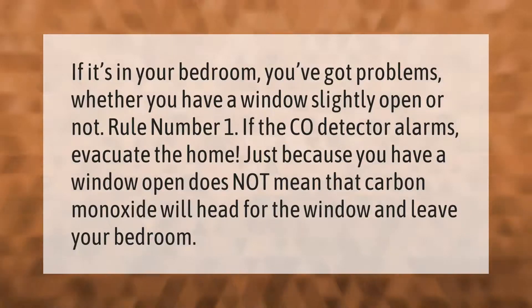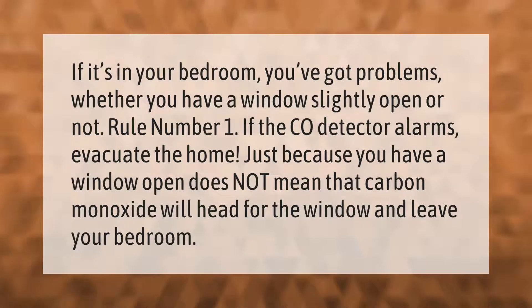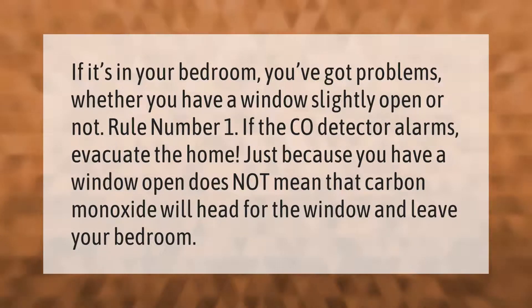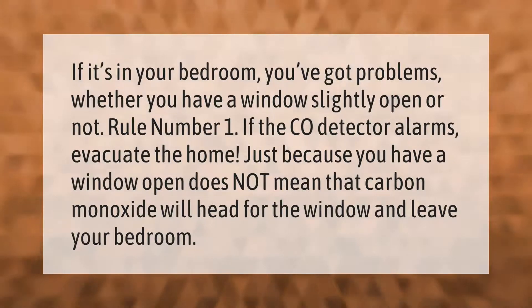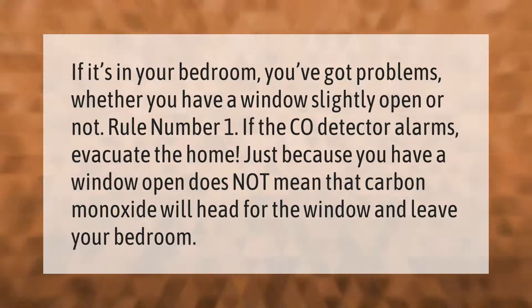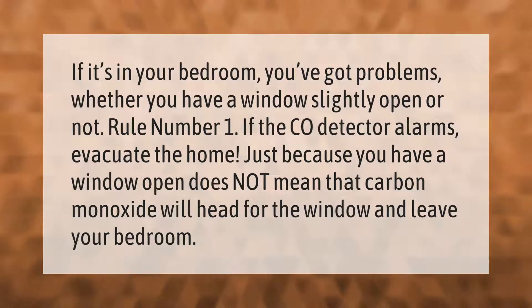If it's in your bedroom, you've got problems whether you have a window slightly open or not. Rule number one: if the CO detector alarms, evacuate the home. Just because you have a window open does not mean that carbon monoxide will head for the window and leave your bedroom.